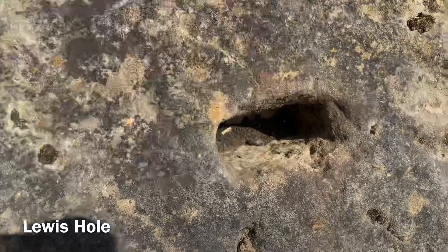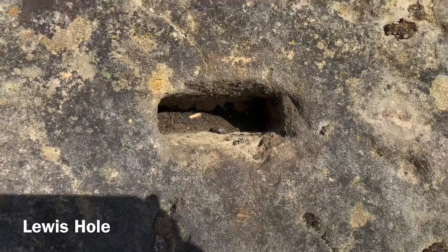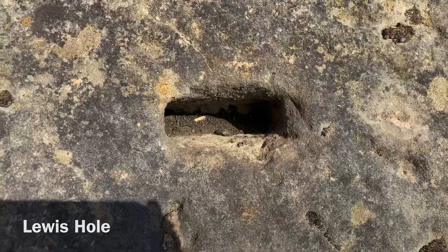Then the stone could have been lifted up. That is what's known as a Lewis hole, which we'll see in a lot of Roman engineered stones.